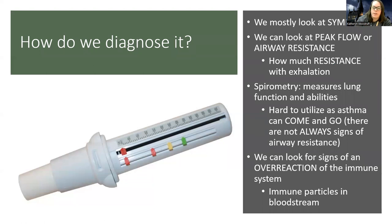Everyone has a different peak flow number, so we look at each individual. We establish what's called a personal best — when their asthma is well controlled, what is their airway resistance? That way we can use that measure to know when things are getting bad for this specific patient.